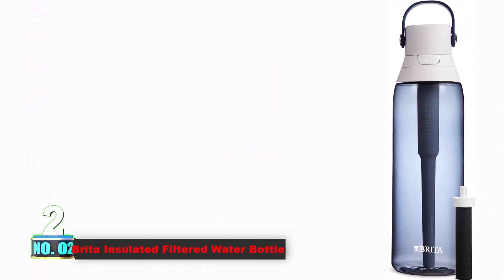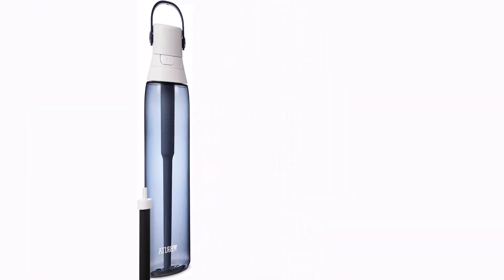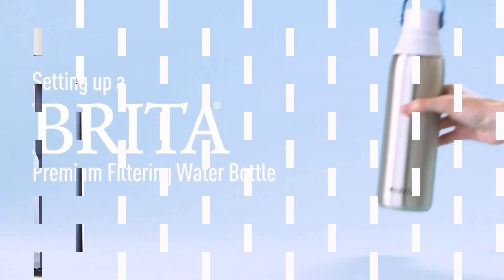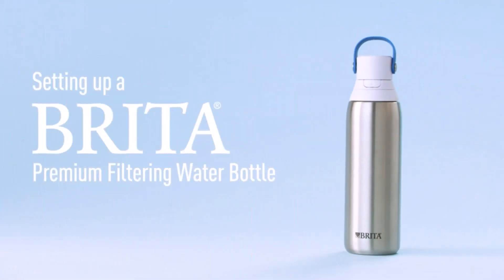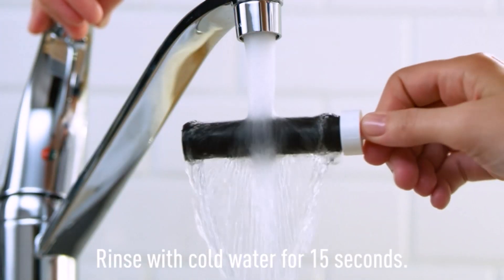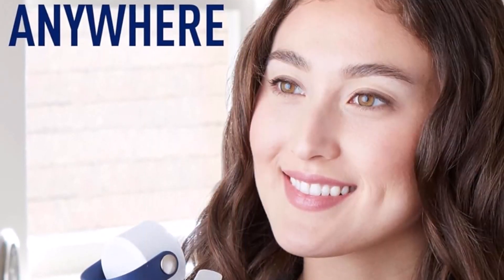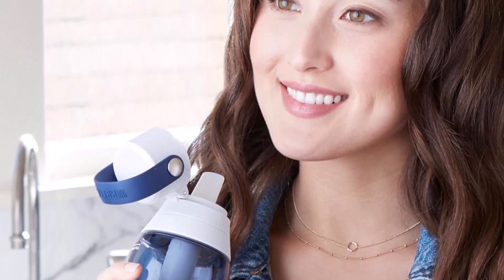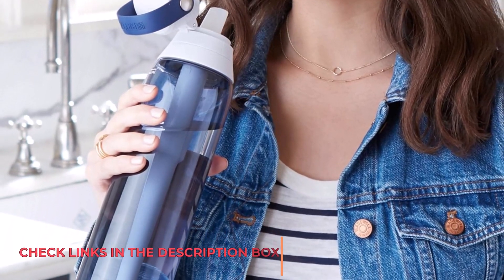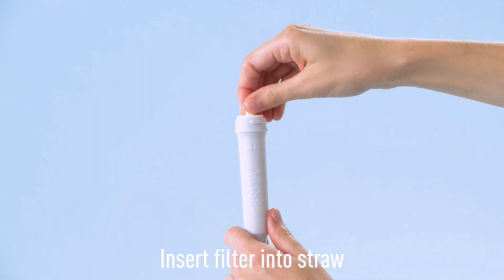Number 2: Breda Insulated Filtered Water Bottle. Introducing the Breda Premium Filtering Bottle, a BPA-free solution designed to elevate your hydration game. Holding a generous 26 ounces of water, this innovative bottle houses a specialized Breda filter within the straw. Switching to Breda translates to savings and environmental consciousness, eliminating the need for a staggering 1,800 single-use plastic water bottles annually.